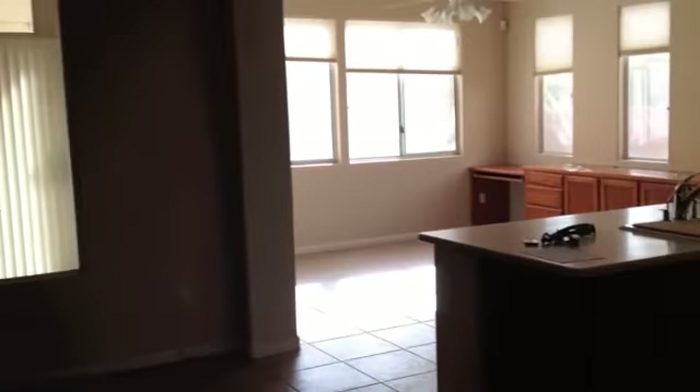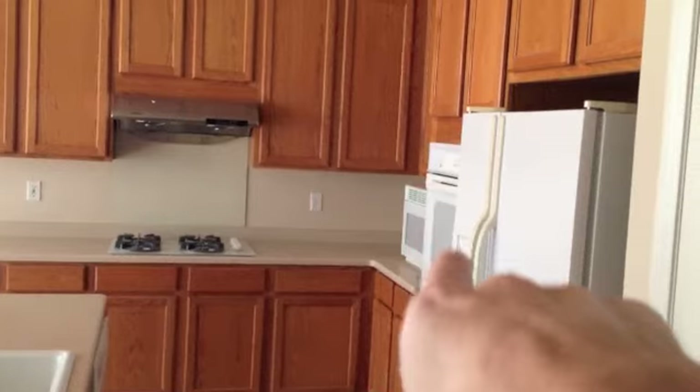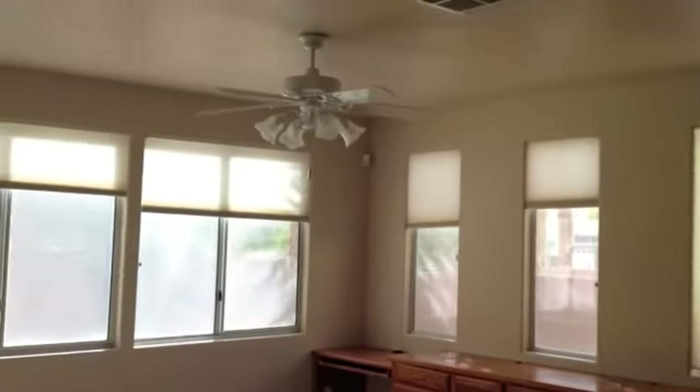Let's go check out the kitchen. It's got a nice island, all white appliances, built-in stove — gas oven. Same stone floor. And this is synthetic granite.